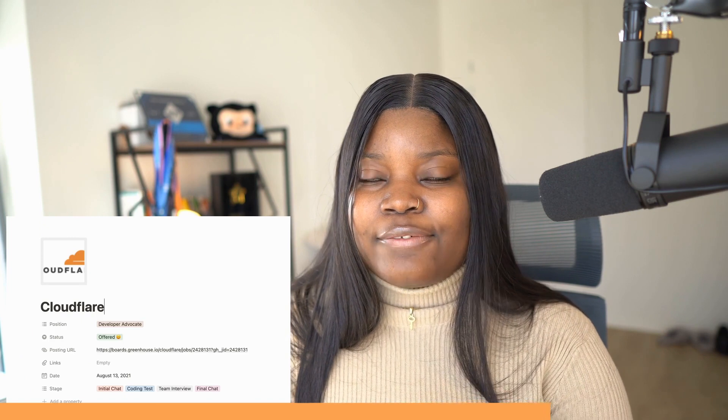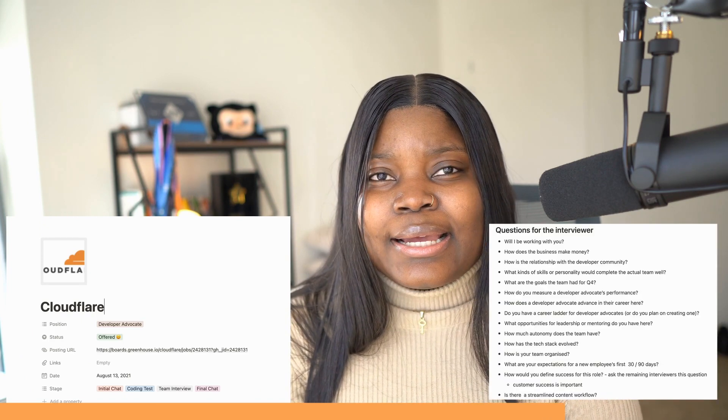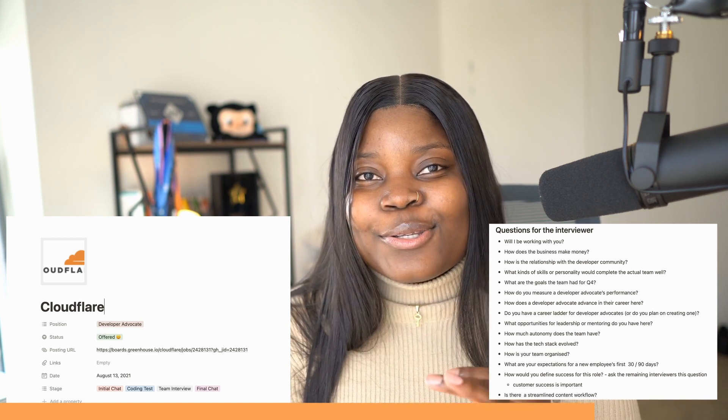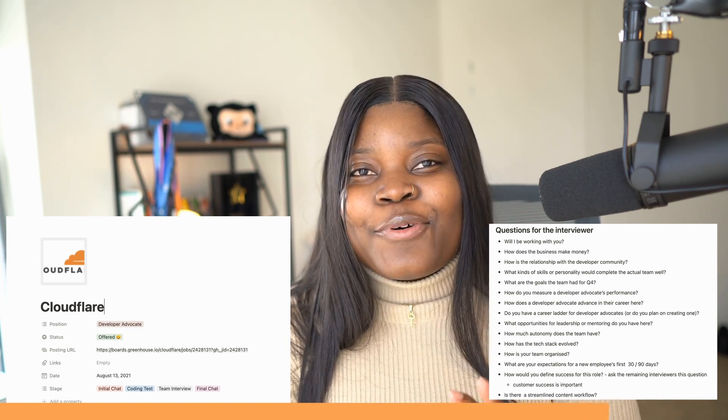Personally, I use Notion to track all of my interview process. For every interview I go through, I always come prepared with questions I want to ask each person I'm interviewing with before the call. This way, I'm never caught in that situation where I don't have anything to say. It's quite important to have that preparation in mind.